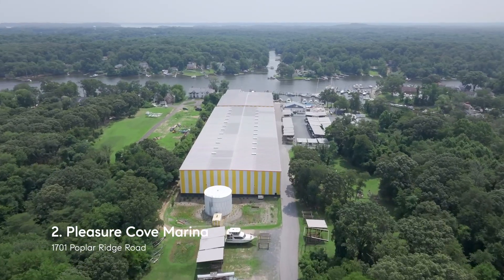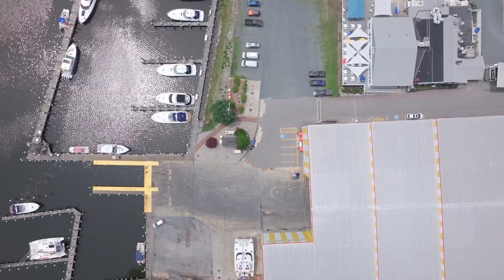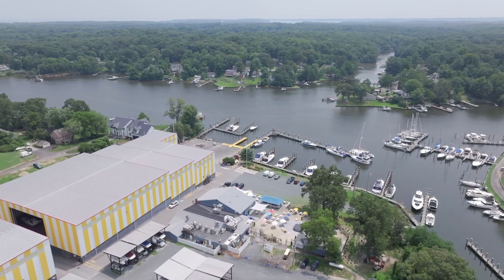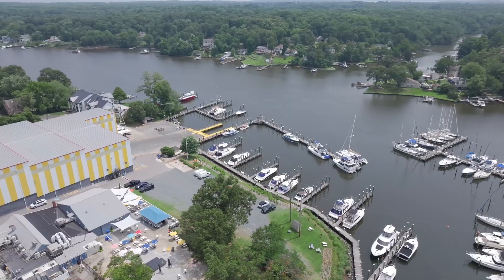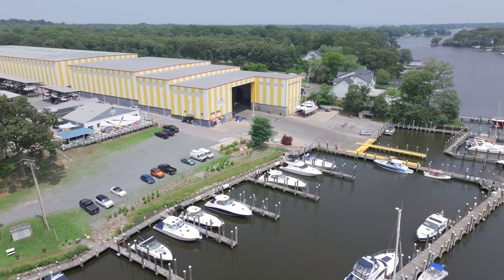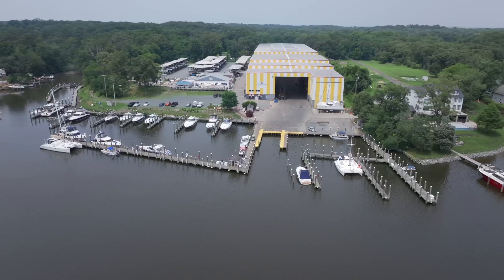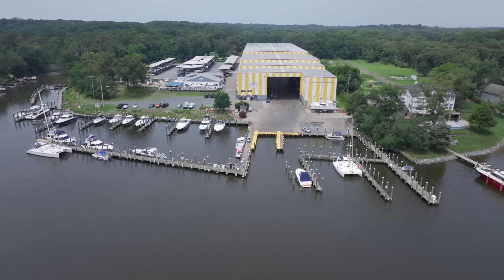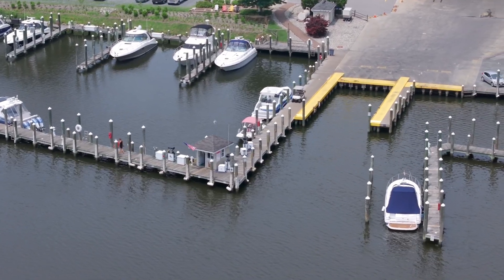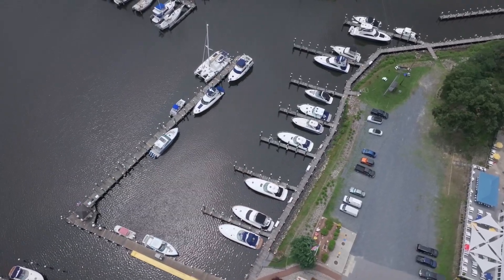Our runner-up and number two on the list is Pleasure Cove Marina. Pleasure Cove Marina is located next to the Rumor Reel restaurant and offers a wide range of features and benefits, making it an ideal destination for boating enthusiasts. With its picturesque location on Botkin Creek, the marina provides convenient boat slips and storage options, allowing boaters to safely dock and store their vessels. The marina also offers amenities such as fuel stations, a launch ramp, on-site boat rentals, and a well-stocked ship store, ensuring a convenient and enjoyable boating experience for visitors.